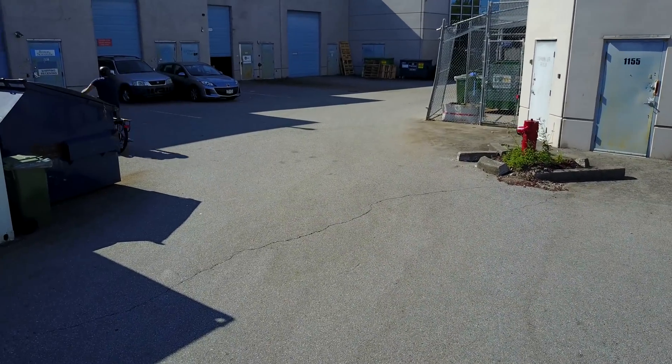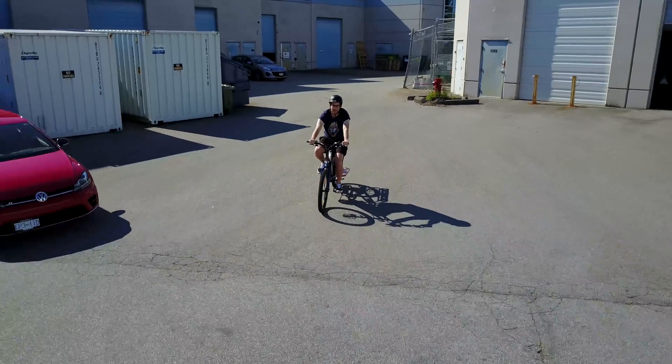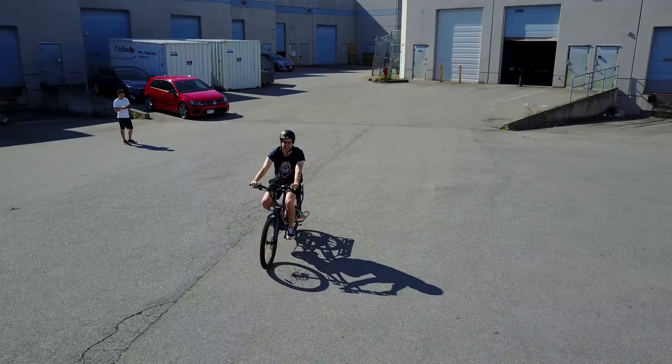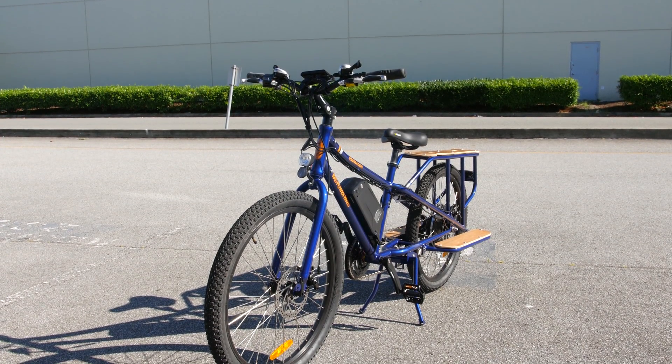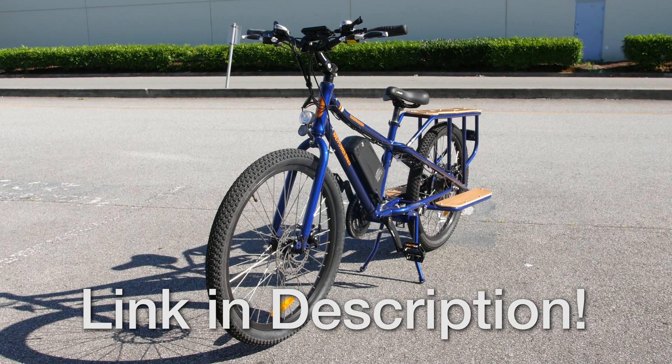As an out-of-shape person, riding this thing was pretty great. I pedaled hard for a bit, got some exercise, then took a break, hit the throttle, used the pedal assist and throttle to get up hills without wanting to die — and that is always a plus in my book. You can get 50 bucks off any of the four Rad Power models by clicking the link below and entering the code NCIX at checkout. The Rad Wagon goes for 1,600 bucks, but most electric bikes go for upwards of two to three grand, so it's a pretty good deal.